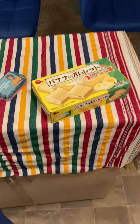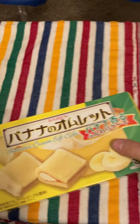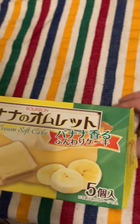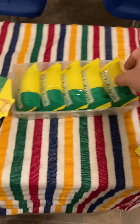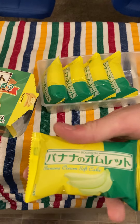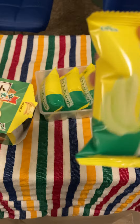Today I got some banana cream soft cakes and let's unbox this bad boy. They come individually packaged — the bananas look green on the package.